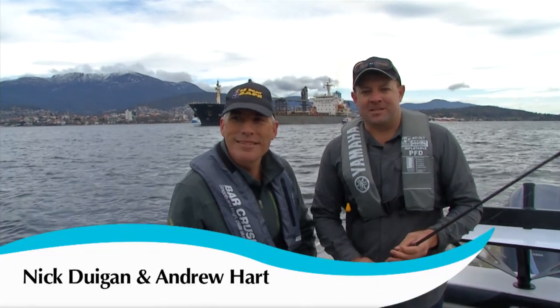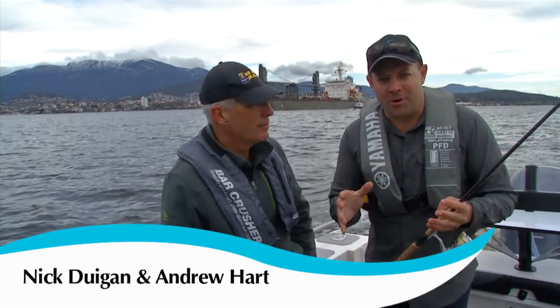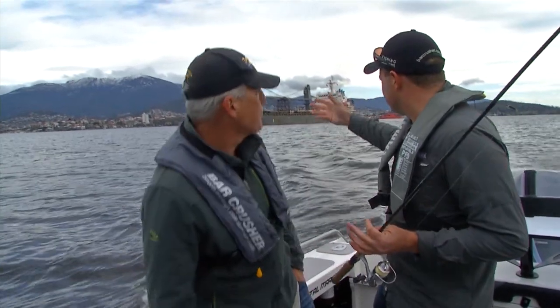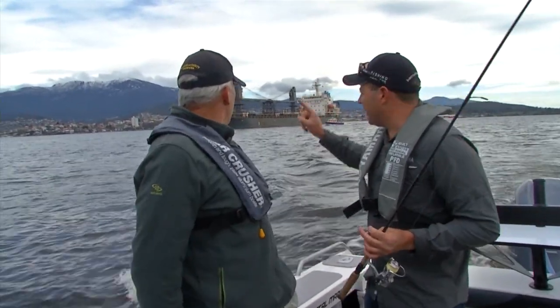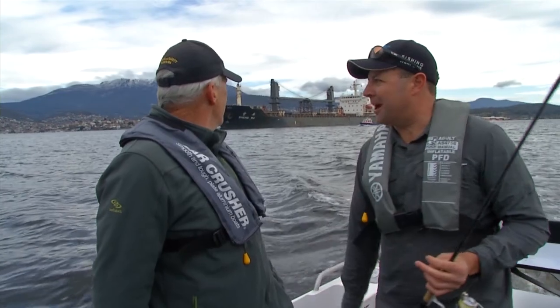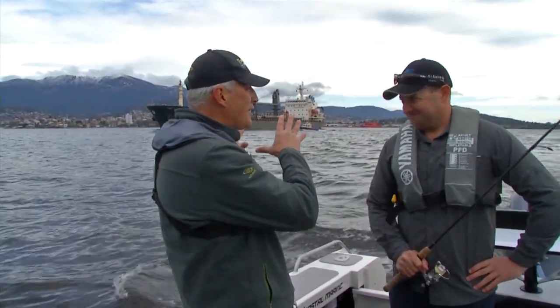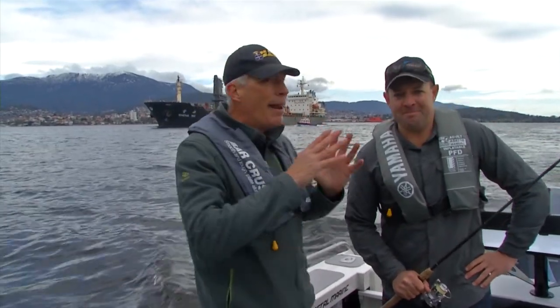G'day, Andrew and Nick here from Hookline and Sinka. If you're out enjoying the water around any of Tasmania's major ports such as here in the River Derwent, chances are you might have interaction with a big ship like that. It sort of goes without saying that that is a good thing to stay out of the way of, but there are just a couple of simple things to bear in mind if you are in the vicinity of a big ship like that.